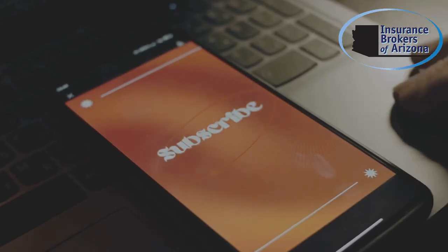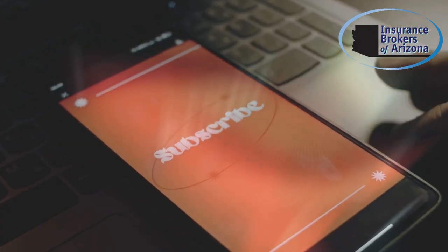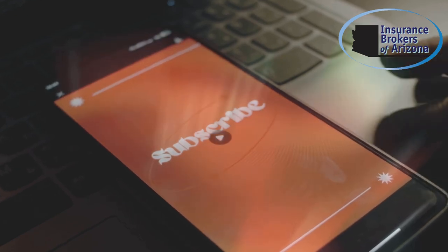Don't forget to like, share, and subscribe for more tips on safeguarding your business. Stay informed and stay protected with our latest updates and expert advice.